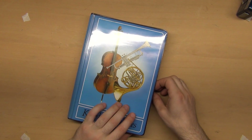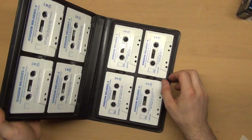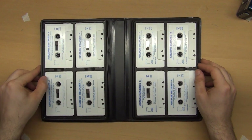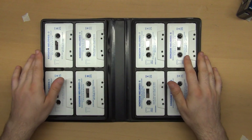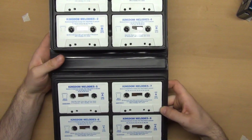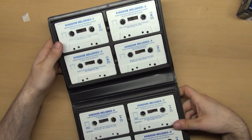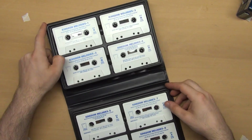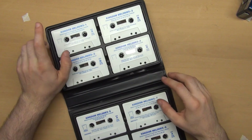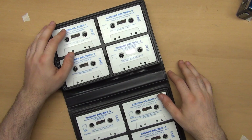The next thing is Kingdom Melodies — these are audio cassettes with religious melodies. I'm not a fan of religious content but I like the quality and the way the collection is made. I played some of the tapes and the quality is pretty good, but I don't have interest in religious melodies so I will sell them.